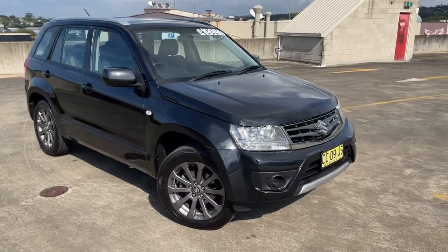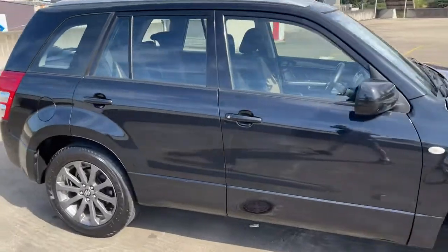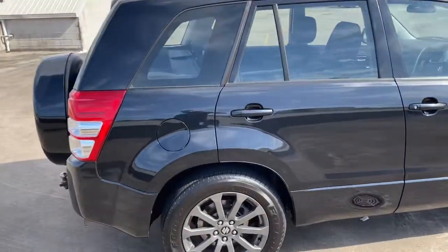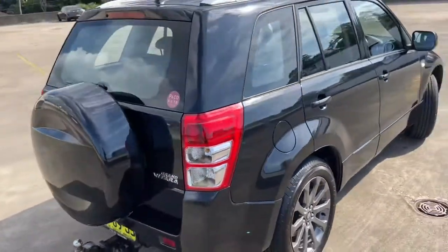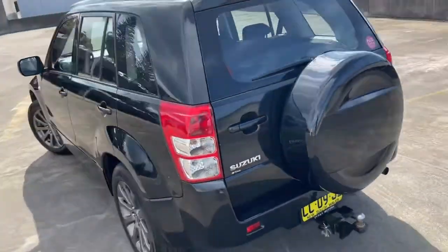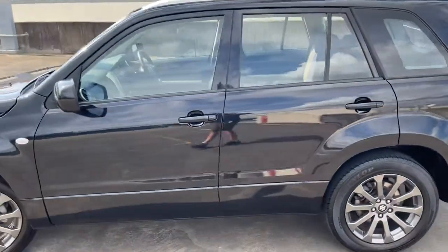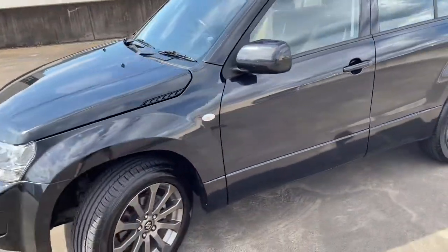Just another beautiful example from Philips & Co Automotive here in Brookvale. We've got a 2014 Suzuki Grand Vitara Navigator automatic wagon in black, travelled 127,000 kilometres. It's got a great service history and nice grey alloy wheels with tyres that are basically brand new.